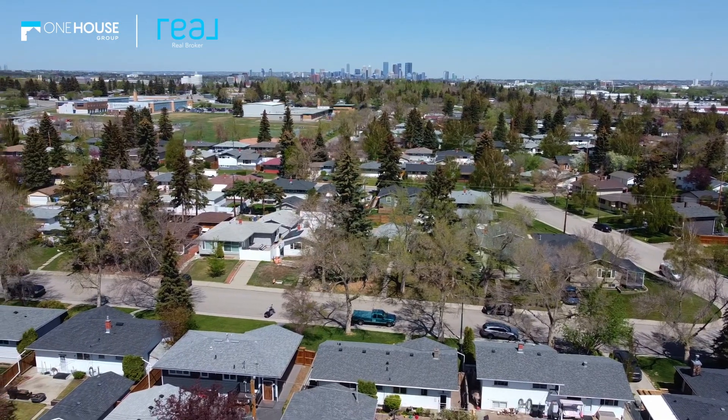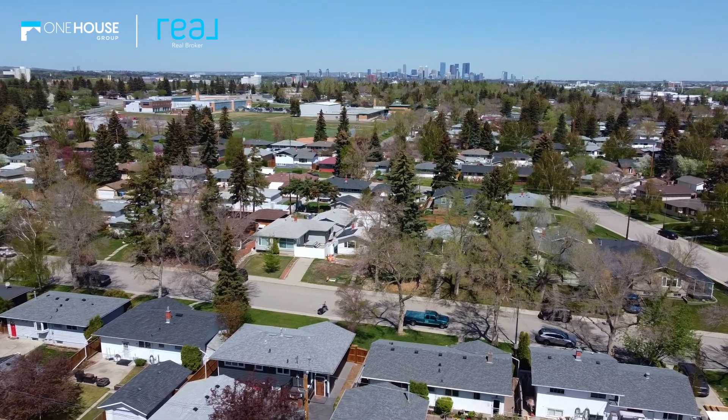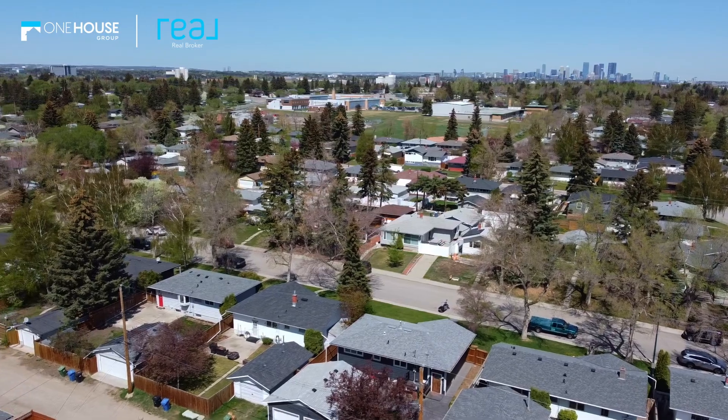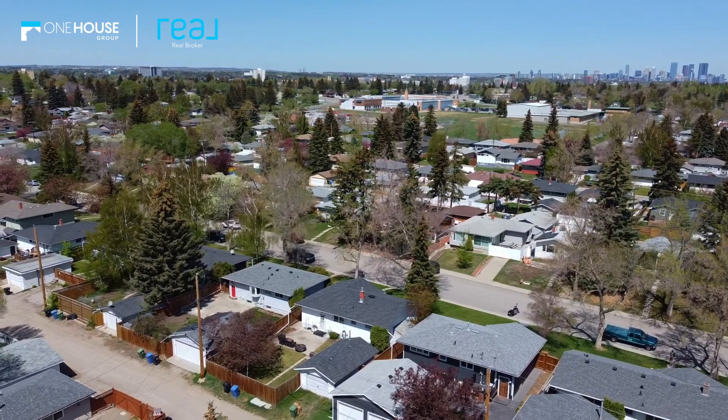Speaking of renovations, you may have noticed that there are a lot of homes in this neighborhood that are being updated and refreshed. That's because Fairview is in the midst of a turnover from the original owners to a new generation of vibrant young families. With more and more people discovering the potential of this incredible community, now is the perfect time to get in on the ground floor.